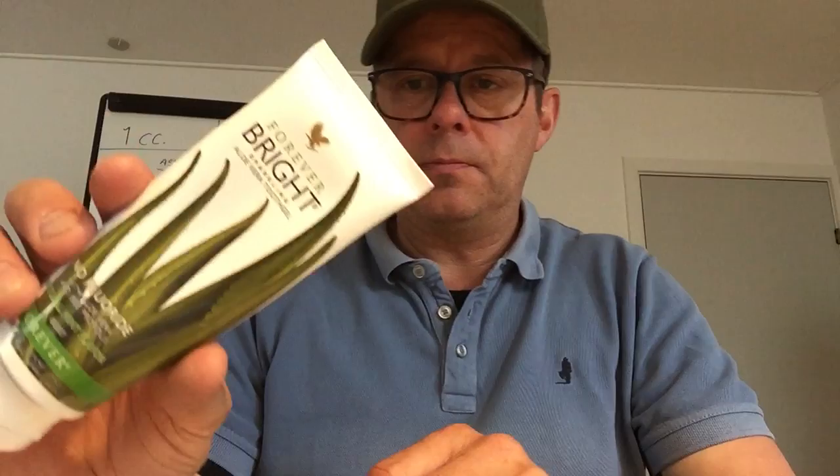Then we have the toothpaste. Yes, because a lot of people brush their teeth — and you have to, because you need to keep your teeth. Our aloe vera toothpaste is green, and it's a fantastic product for protecting your teeth. And the whole reason for making a toothpaste from Forever is because we know aloe vera is good for outer skin and inner skin. You will have a nice environment in your mouth by using this.